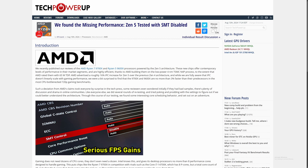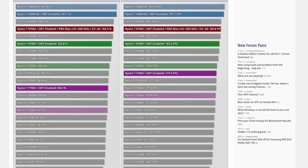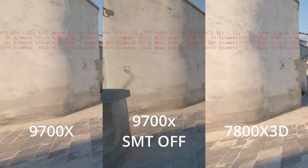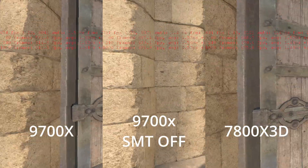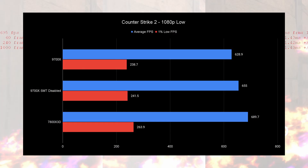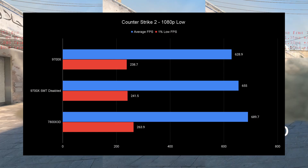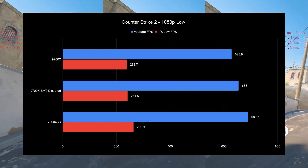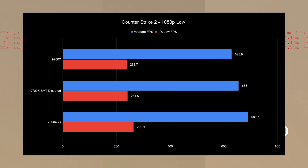Since I started benchmarking, a TechPowerUp article came out about SMT on versus off, showing significantly more performance with SMT disabled. I think this happens because you don't hit the power limit as much and the CPU can boost a little higher — more frequency equals better performance. I tested this in Counter-Strike 2, a very CPU-bound title using the workshop map, and you do get significantly higher FPS with the 7800X3D overall, but your lows and average FPS are higher on the 9700X with SMT disabled versus SMT on. The caveat is you lose eight threads, leaving you with 8 cores and 8 threads.